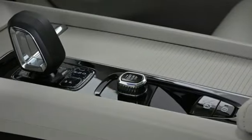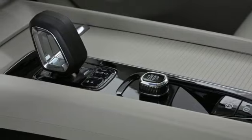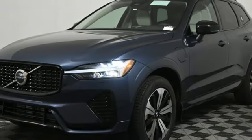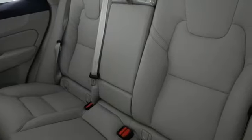AM-FM satellite radio, memory exterior door mirror settings, cabin preconditioning, auto-dimming rearview mirror, and an intercooled turbo inline four-cylinder engine.